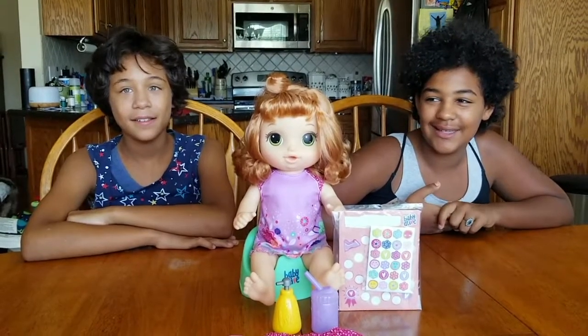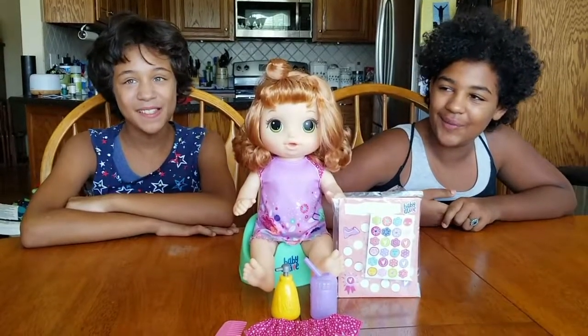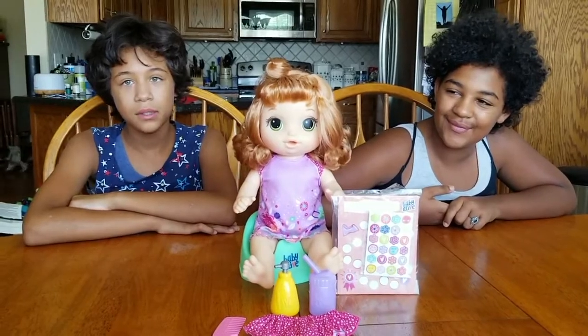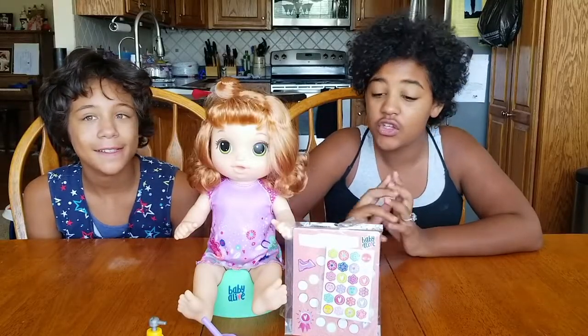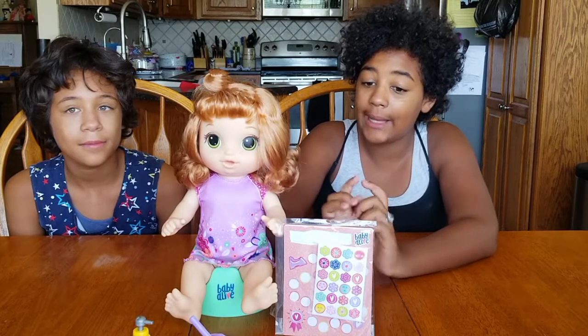I want a name. What do you want your name to be? I don't know — I want them to pick my name. Since you went potty right out the box, you deserve a sticker. We'll put on your name later.